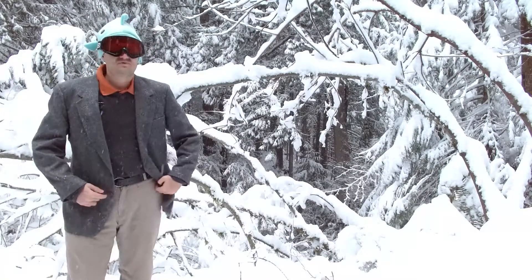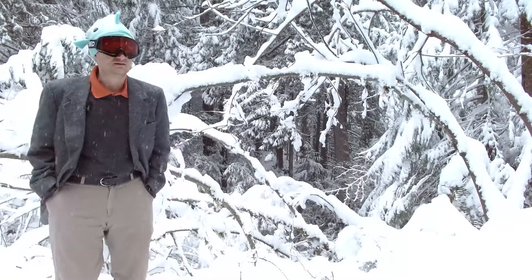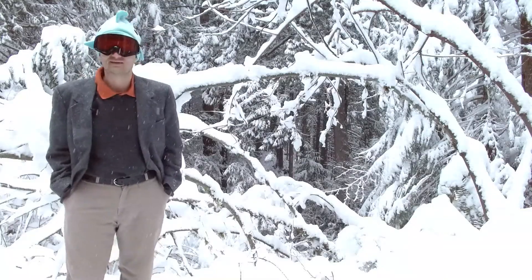Let's start with what the biggest problems in improved forest management are today. I'm going to start with a different one than usual. I think the biggest problem is expense.